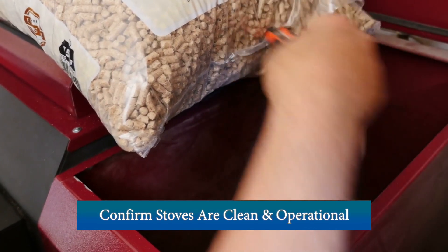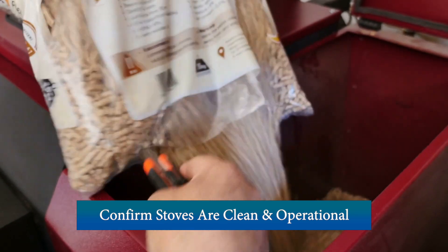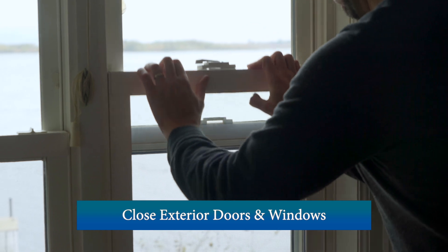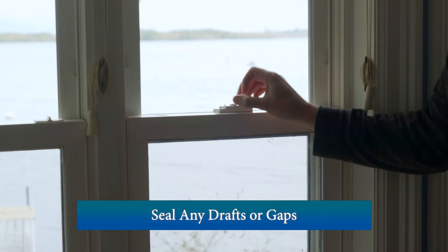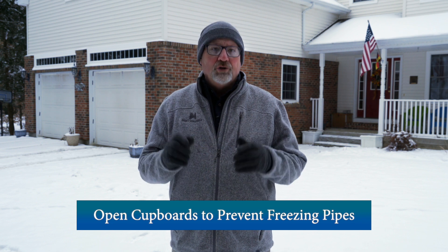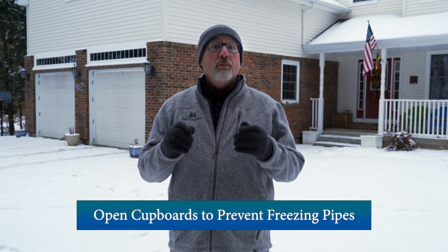Be sure your wood and pellet stoves are clean and ready for supplemental use during an outage. Contain your home's heat by keeping exterior doors closed and seal any drafts. If pipes are located in cupboards, keep the doors open until power has been restored to help prevent freezing.